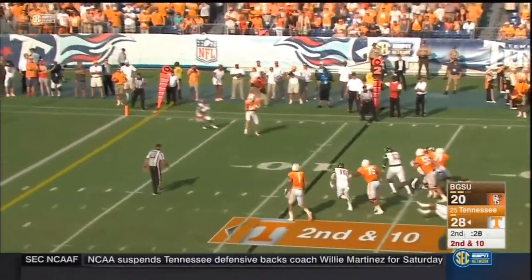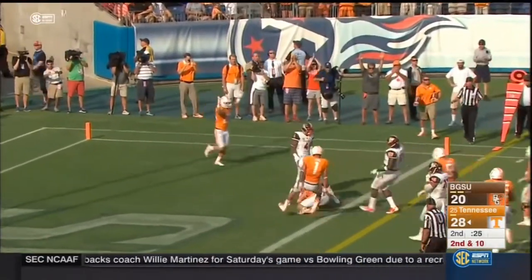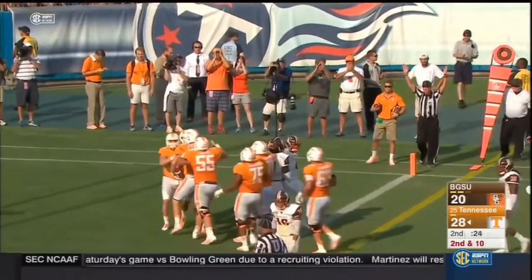Dobbs looking. Complete to Wolfe. Stiff arm. He is in. Touchdown Ethan Wolfe.